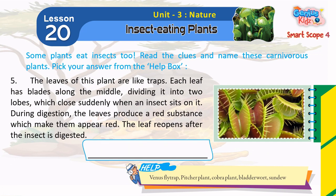5. The leaves of this plant are like traps. Each leaf has blades along the middle, dividing it into two lobes, which close suddenly when an insect sits on it.